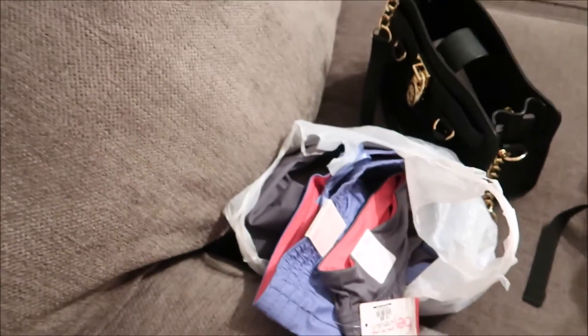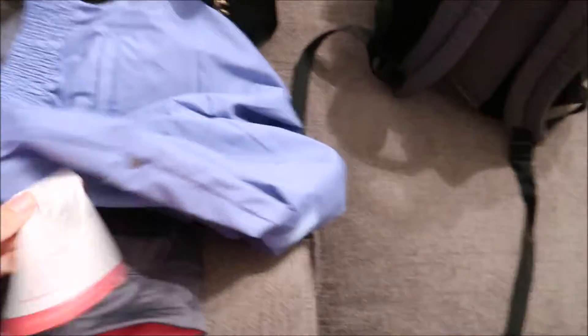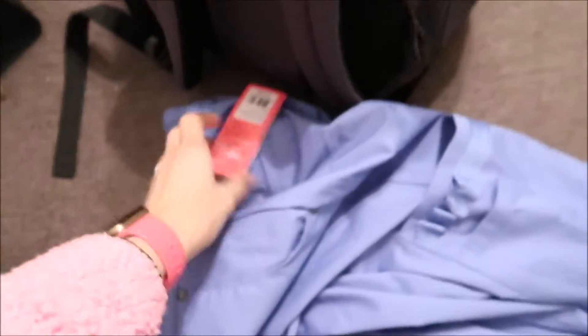And then I forgot to show you guys what I got at Cargo Lago. I got two scrub pants and they're from Scrubs and Beyond — which, that's ridiculous. Like I have never ever seen Scrubs and Beyond pants there. They retail for $31.99 and I got them for $14.99. Like that is crazy — for Scrubs and Beyond. And I got two of them.